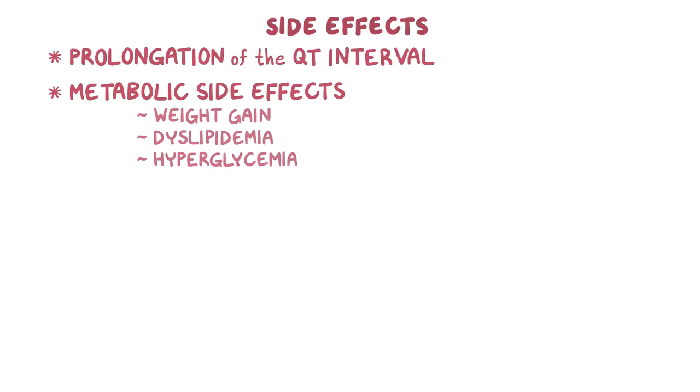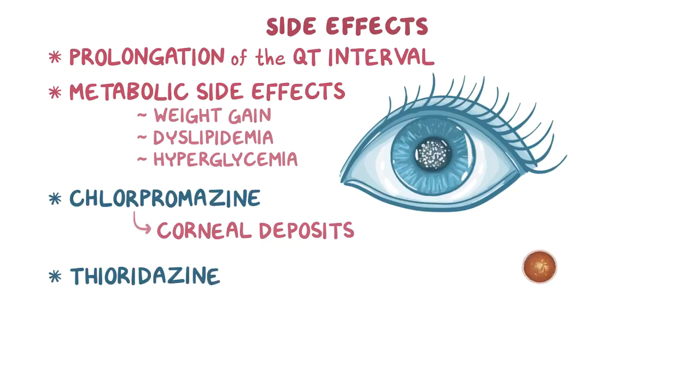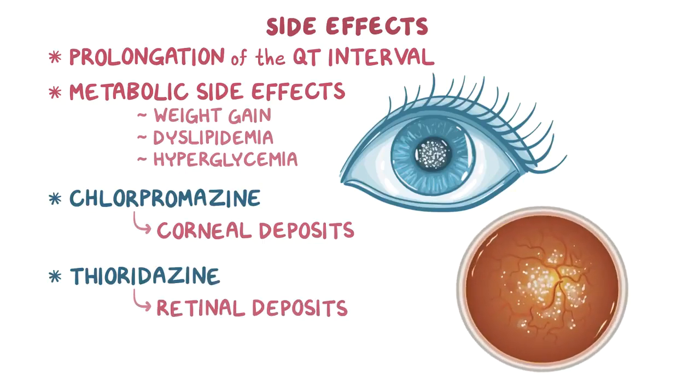For medicine-specific side effects, chlorpromazine causes corneal deposits, while thioridazine causes retinal deposits within the eye.